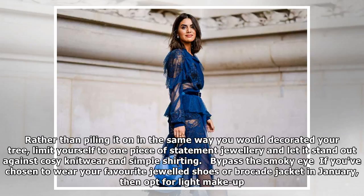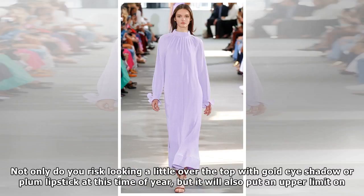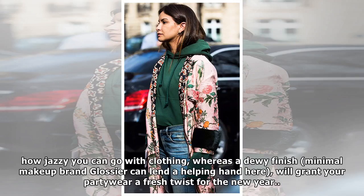Bypass the smokey eye. If you've chosen to wear your favorite jeweled shoes or brocade jacket in January, then opt for light makeup. Not only do you risk looking a little over the top with gold eyeshadow or plum lipstick at this time of year, but it will also put an upper limit on how jazzy you can go with clothing. Whereas a dewy, minimal makeup look — brands like Glossier can lend a helping hand here — will grant your party wear a fresh twist for the new year.